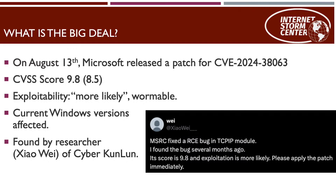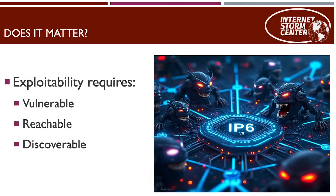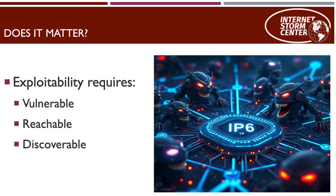Microsoft patched it, and all current Windows versions are affected. What really matters to us is: are we exploitable? Are we vulnerable for this particular issue? There are really two things we have to consider — one is whether you are vulnerable, and the other is whether the vulnerability is reachable and whether an attacker can actually discover an exploitable system in your network.